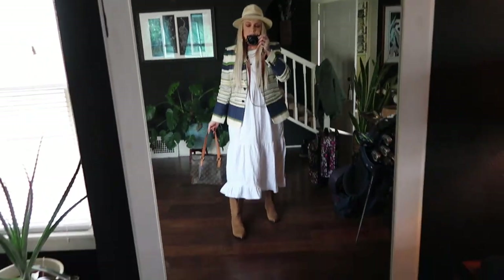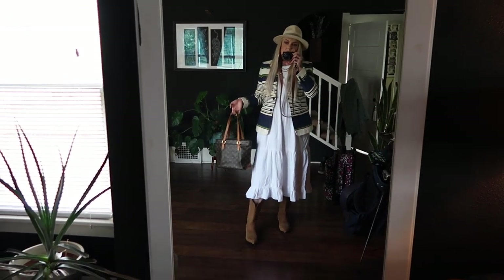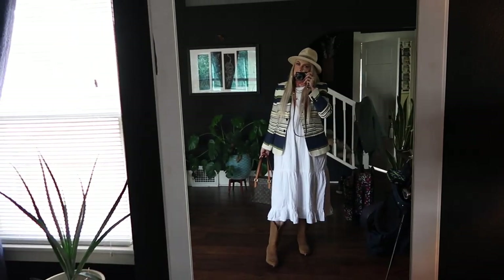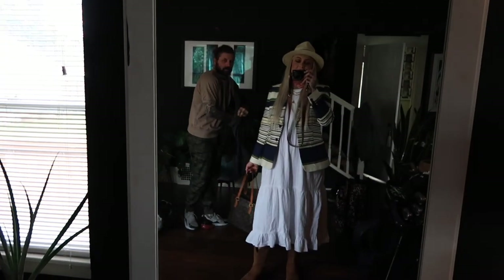Here's the final outfit - wearing a Who Would Wear dress, a thrifted Tommy Hilfiger blazer, thrifted Louis, thrifted cowboy boots, and a hat from H&M. Lyle said I look like I'm going to the Derby, which I think is going on right now.